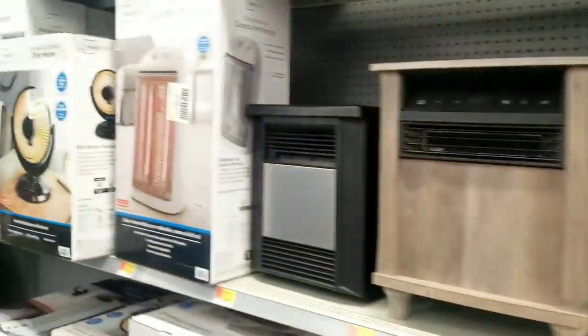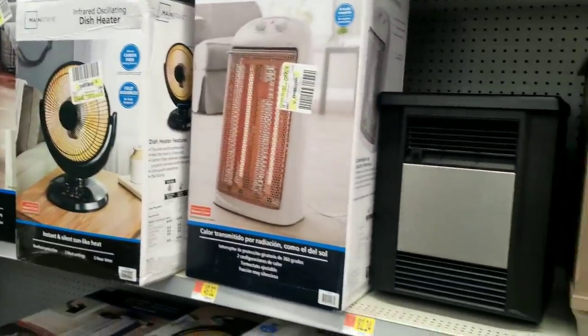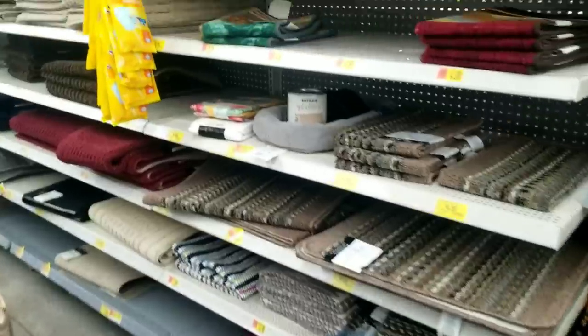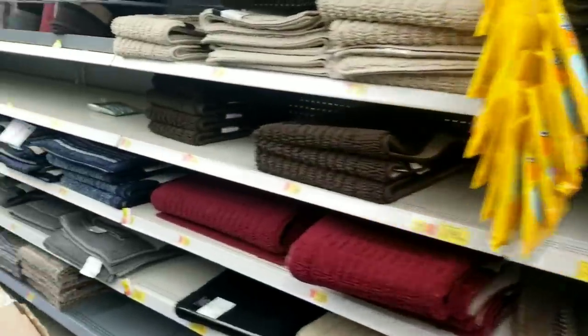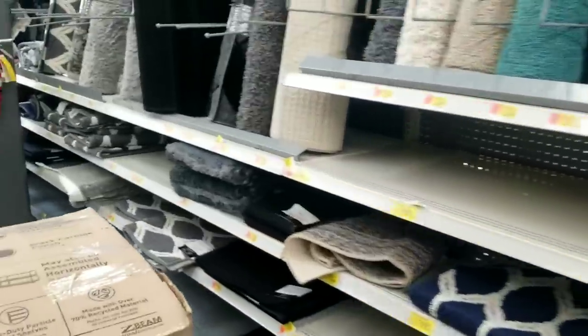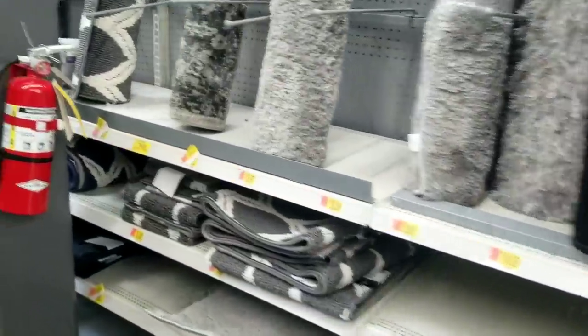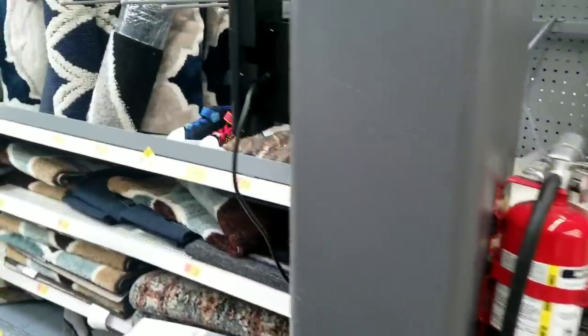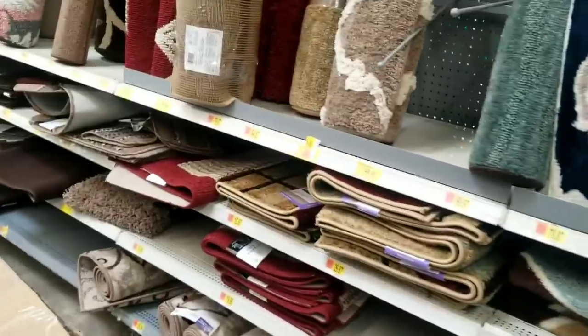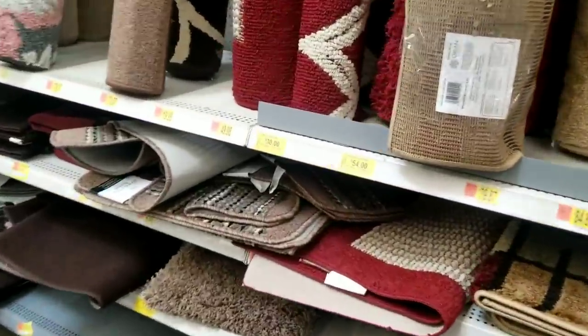The heaters will start to clearance down soon. I was at Lowe's yesterday and their heaters are already on clearance. I have a special place in my heart for rugs — I'm absolutely obsessed with them. I was here like two weeks ago and I noticed that a lot of the rugs were on clearance. This would be a really good thing to keep an eye on, because they're not that great of a clearance right now.